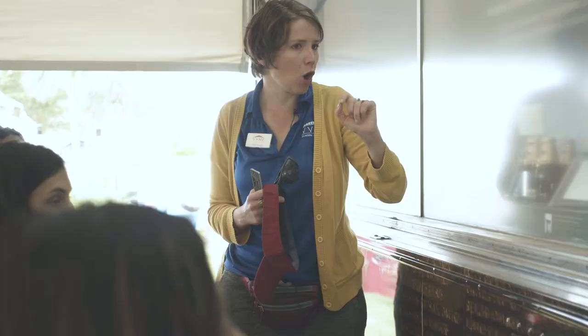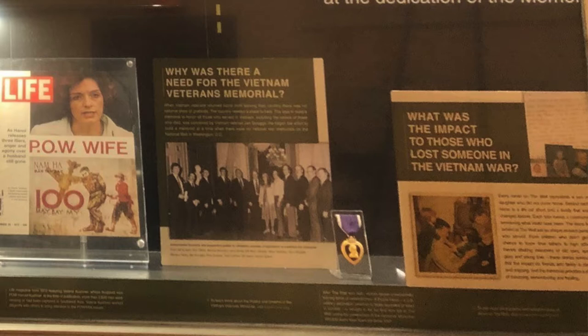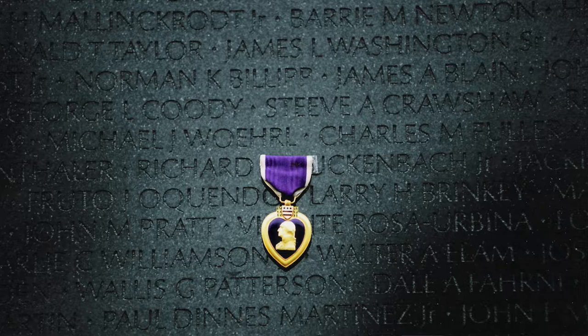You'll see that there is a purple heart in the case right behind me. You receive a purple heart if you are killed or injured in combat.